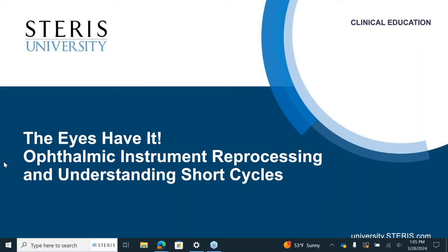Our presenter is Angela Ritchie. Angela, you may begin whenever you're ready. Thank you, Jamie, and welcome, everyone. Today we're talking 'The Eyes Have It': ophthalmic instrument reprocessing and understanding short cycles.